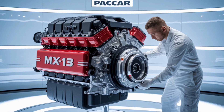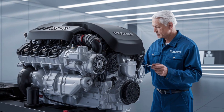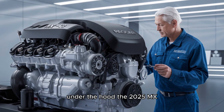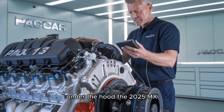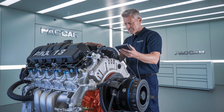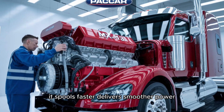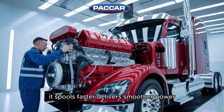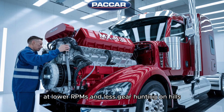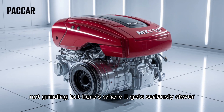Ever heard someone say it's just another diesel engine? Yeah, that's like calling a Swiss watch just another clock. Under the hood, the 2025 MX-13 is still rocking that 12.9-liter inline-six layout. But the real gem: a redesigned variable geometry turbo. It spools faster, delivers smoother power, and keeps the torque curve flatter than Kansas. That means more torque at lower RPMs and less gear hunting on hills. Translation? You're cruising, not grinding.